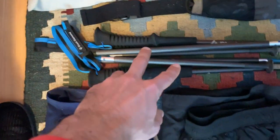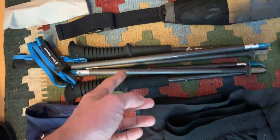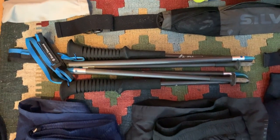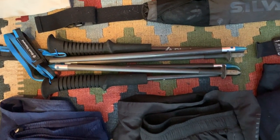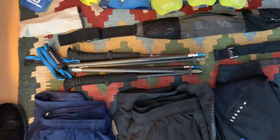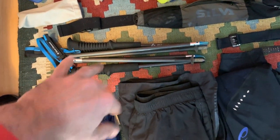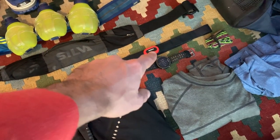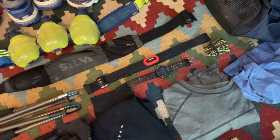Moving up here — I might not need my trekking poles or running poles, but then again I want to try them again. It's been a year since the last time I used them, so I might head up into the hills and do some of that. My Garmin, of course. My Garmin heart rate monitor, of course.